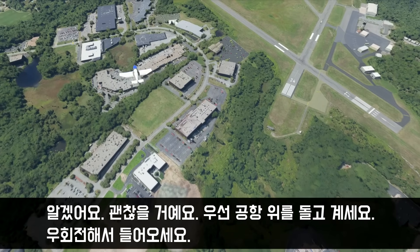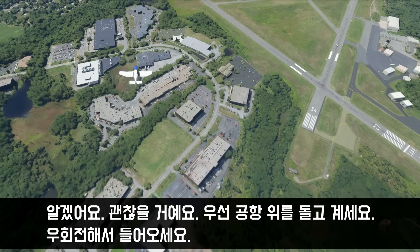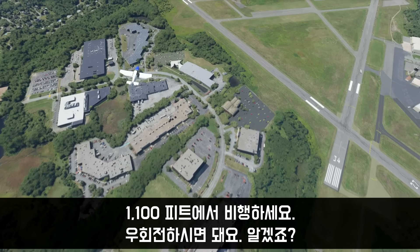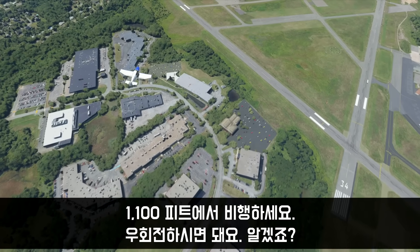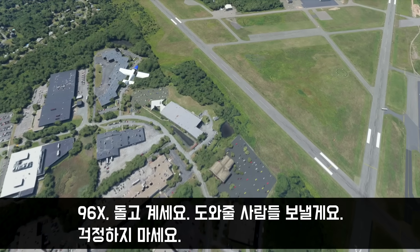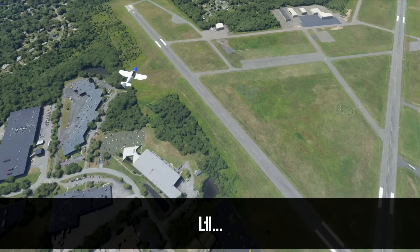Okay, just go ahead and circle the airport for now. Make a right turn to circle. We're going to get some people out to help you, okay? Pattern altitude 1,100, and you can make a right turn out, okay? Just circle — we're going to get some people out to help you. Everything will be okay.